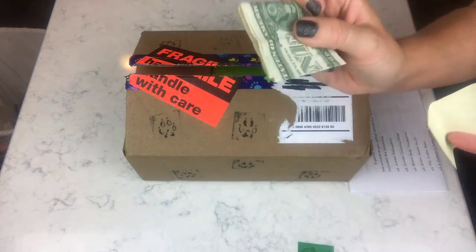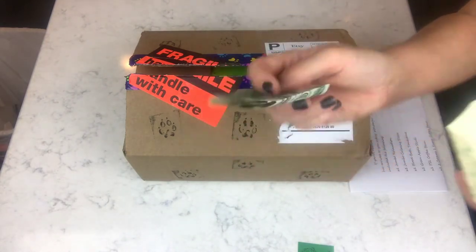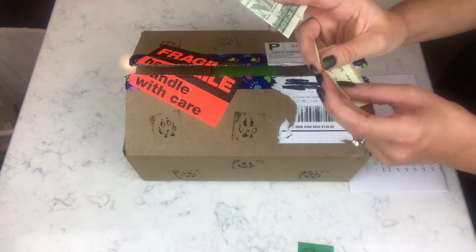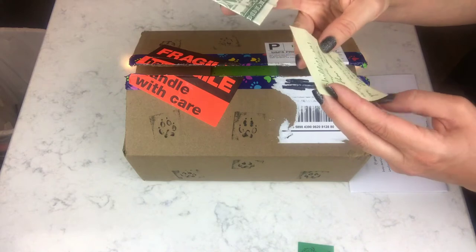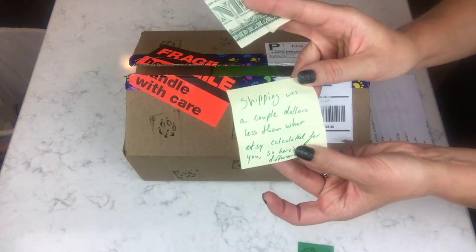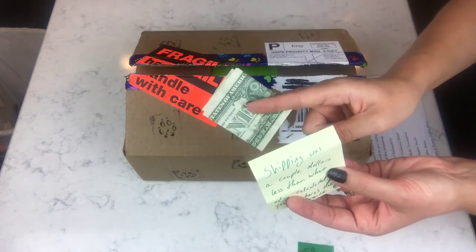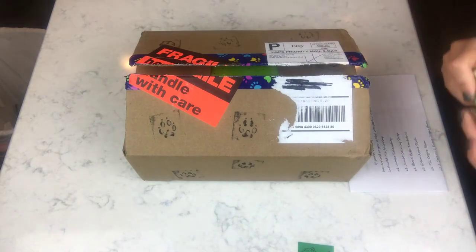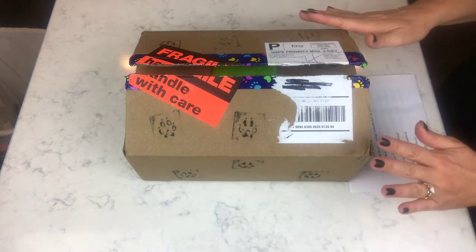Vendors usually send you candy, which is awesome, but this one ups the candy. She says shipping was a couple dollars less than what Etsy calculated, so here's the difference. How cool is that? I mean, you just don't expect some cold hard cash with your bath bombs. That's awesome — thank you, Cat. That's just really sweet; she really didn't have to do that.